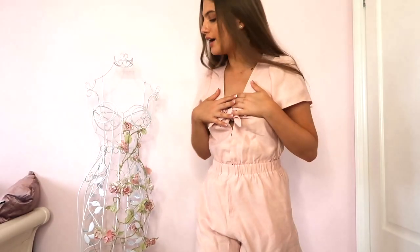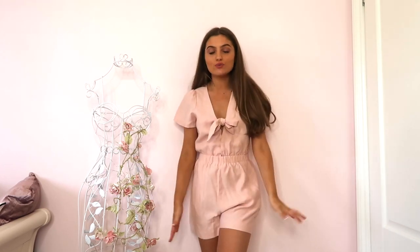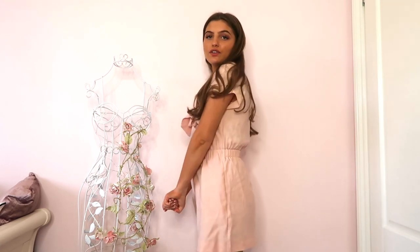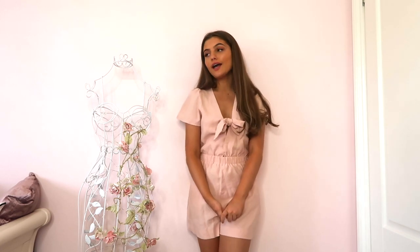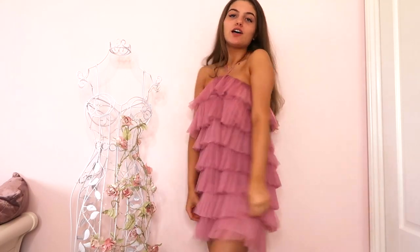Next thing is this beachy playsuit — it hasn't been ironed yet so it looks a bit creased, but it's really good to chuck on when you're running errands or popping up the high street. It's great for the beach and for holiday. It's a lovely salmon pink color.